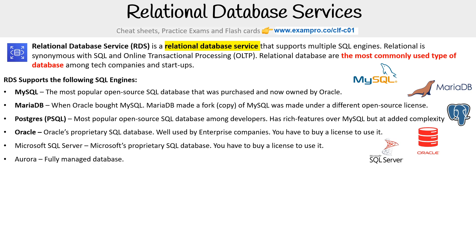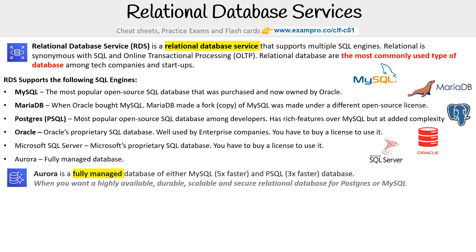Then you have Aurora, a fully managed database. Aurora is powered by RDS and acts almost as a separate service. It is a fully managed version of either MySQL — five times faster — or PostgreSQL — three times faster. When you want a highly available, durable, scalable, and secure relational database for Postgres or MySQL, you want to use Aurora.